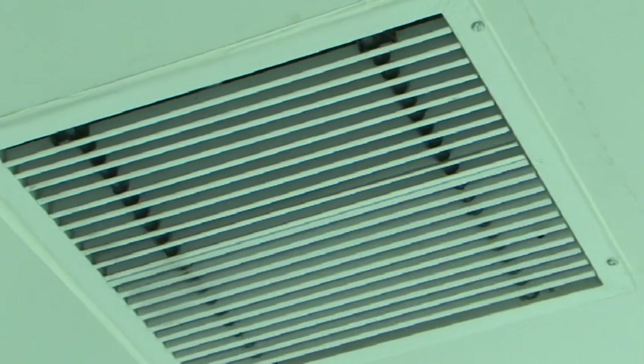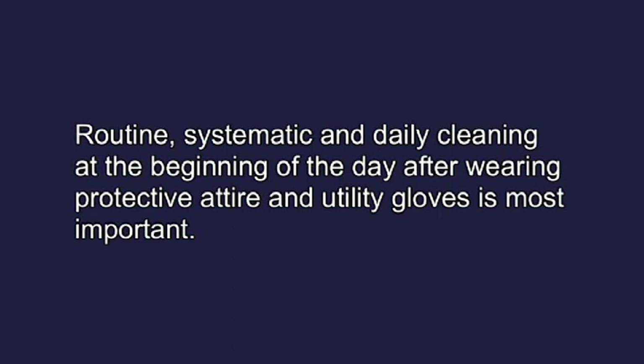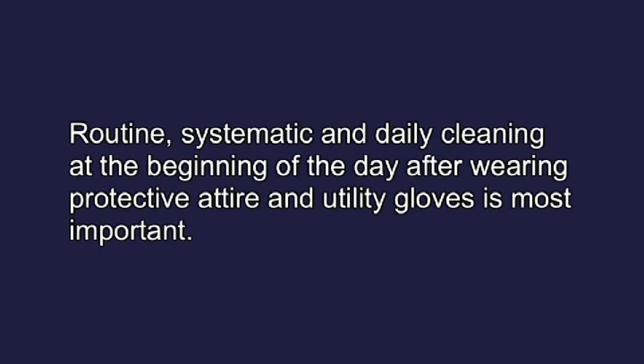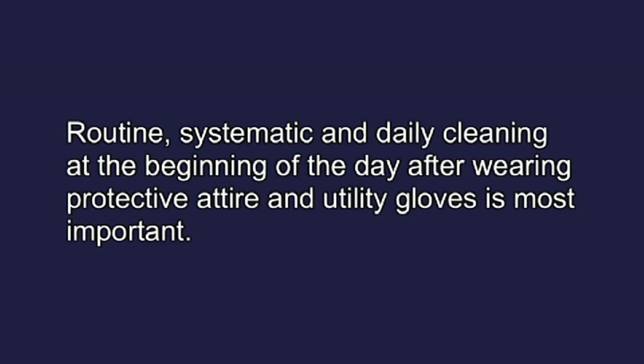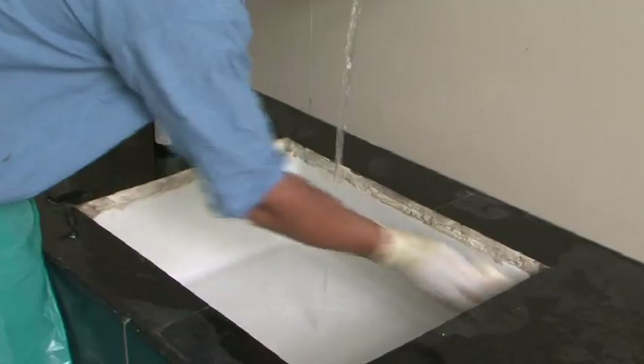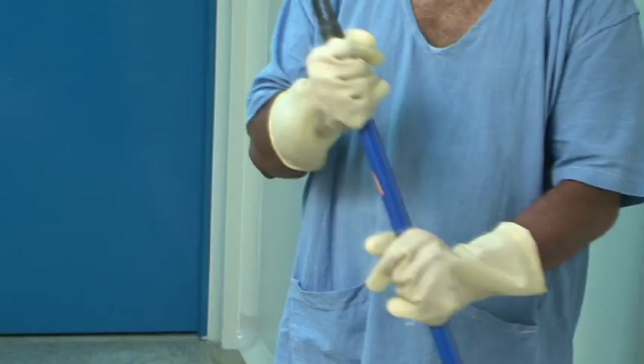The operation theatre should be centrally air-conditioned with an air handling unit. Routine, systematic, and daily cleaning at the beginning of the day after wearing protective attire and utility gloves is most important. Clean the floor and sinks with detergent or soap water and keep the floor dry.